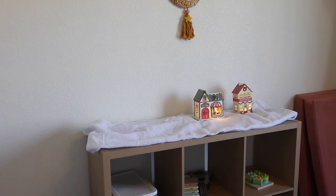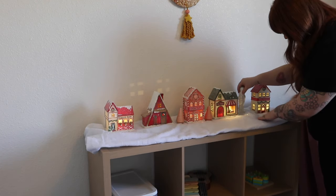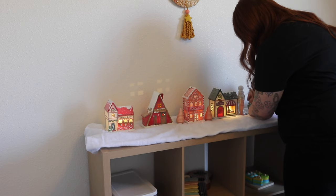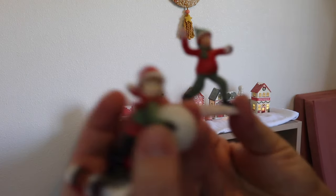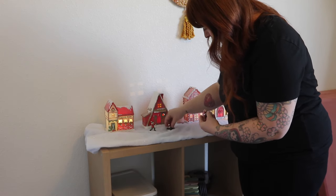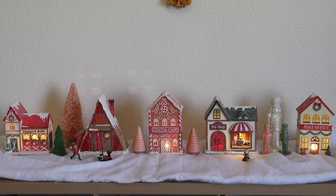Next up was styling this little Christmas village for the playroom. I did the same thing for Halloween — Target had released Halloween versions of these houses, and when I saw they were coming out with Christmas versions, I was so thrilled because I am a total Christmas girly. I wasn't exactly sure how I wanted things to look, so I just messed around. I added a few trees, a nutcracker, and three little people figurines. All of these things are from Target except for the snow underneath, and I'm really happy with how it turned out.